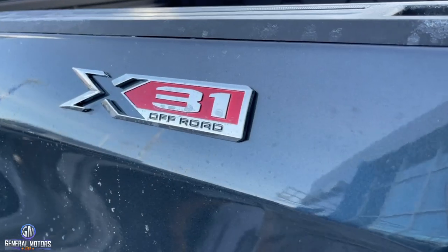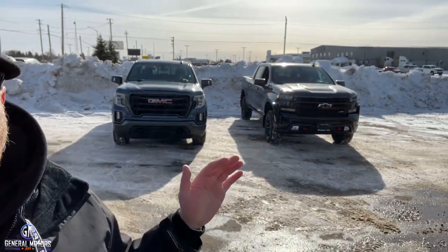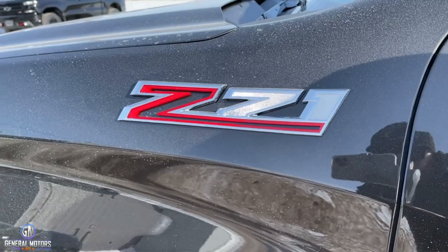I'll tell you something right off the bat: the X31 on the GMC and the Z71 on the Chevrolet are actually both the exact same off-road package. As of 2019, GMC decided they wanted to differentiate their trucks a little bit from the Chevrolet Silverado — aside from the looks — so they went with a different code name. That's basically the only difference: X31 versus Z71.